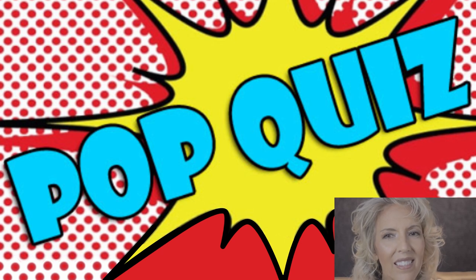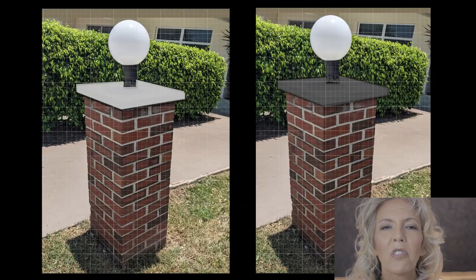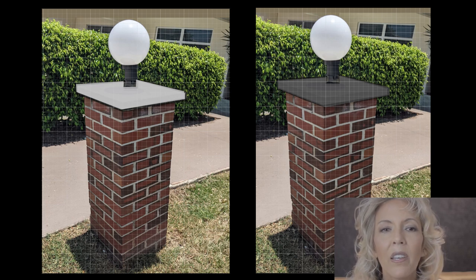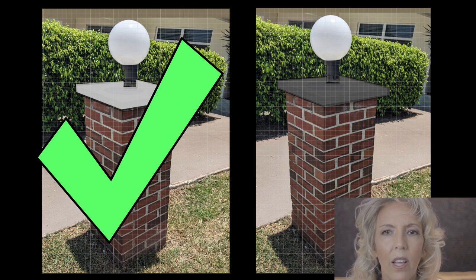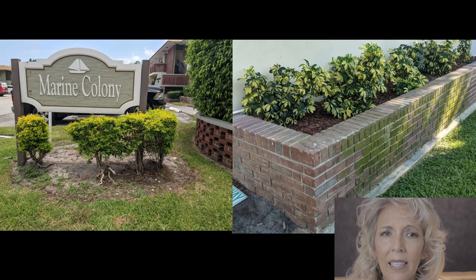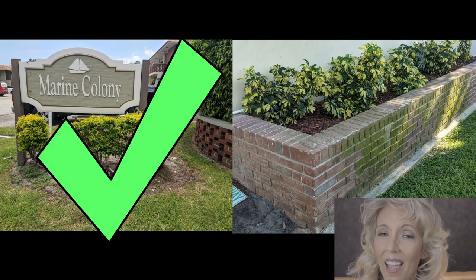Number one: emphasis happens when there's change or repetition. Number two: do we want to contrast the brick and draw attention to it, or blend with it? We want to contrast the brick and emphasize it — the brick is the body. The more you try to hide it, the more out of place it's going to look. And finally, number three: Marine Colony could add some landscaping at the front entrance or the planters on 14th Street. The main entrance is a great place to accent with some new landscaping.